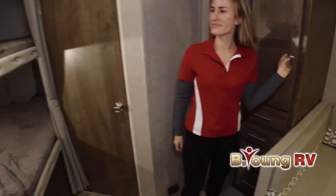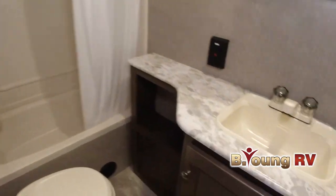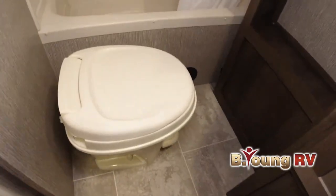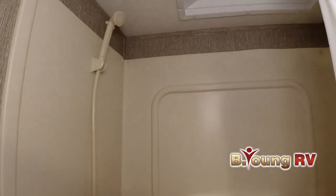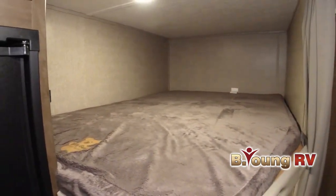At Be Young RV, we make the RV lifestyle a reality for your family. Be sure to subscribe to our channel to receive up-to-date videos on all our new and used RVs. At Be Young RV, 'be young, have fun' is so much more than a slogan — it's how we live our lives.